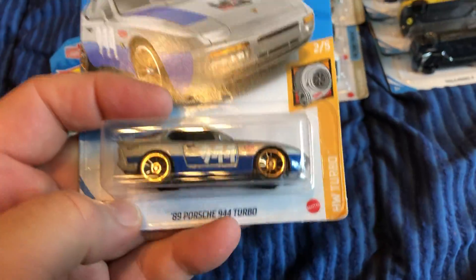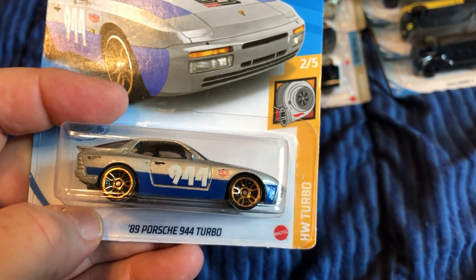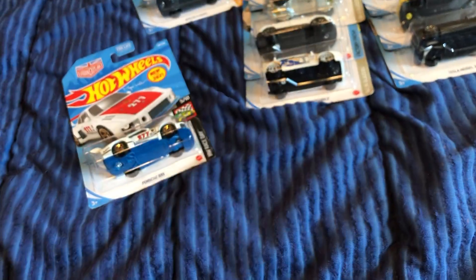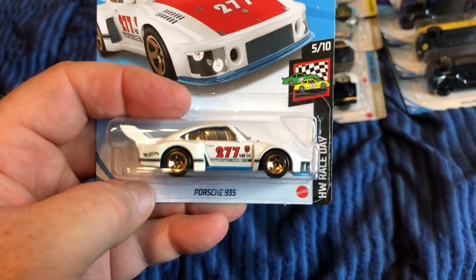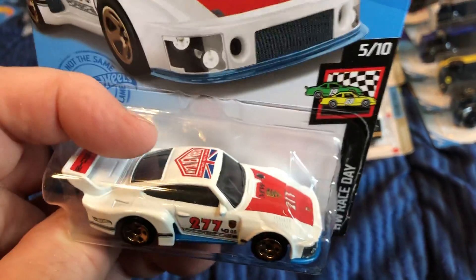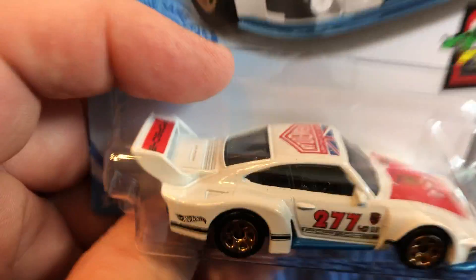Still in German cars — I think this is the alternate color for the '89 Porsche 944 Turbo, the Magnus Walker edition. And the 2021 Porsche 935, another Magnus Walker car. I think this is pretty cool.